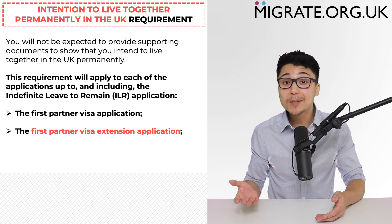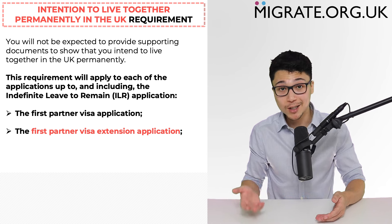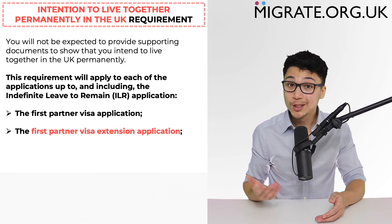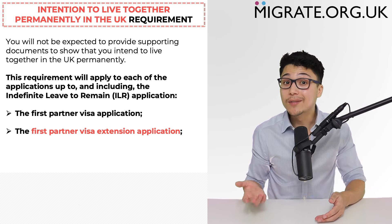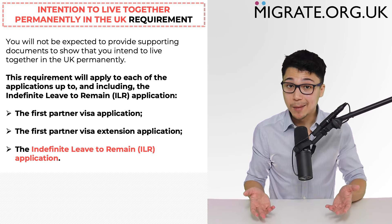2. Submitting the first partner visa extension using the FLRM application form, where another 30 months leave will be granted. This partner visa extension should generally be submitted within the 28-day period before the partner visa or leave expires. And then 3. The indefinite leave to remain, or ILR, application.